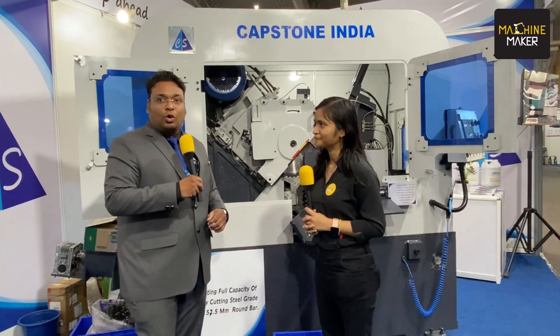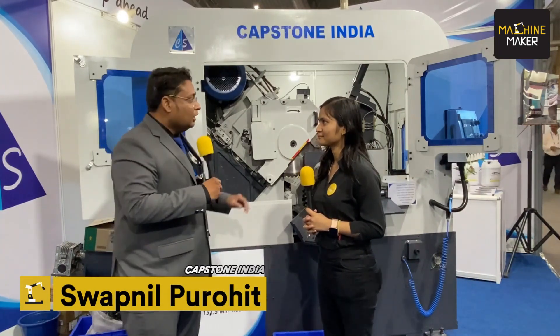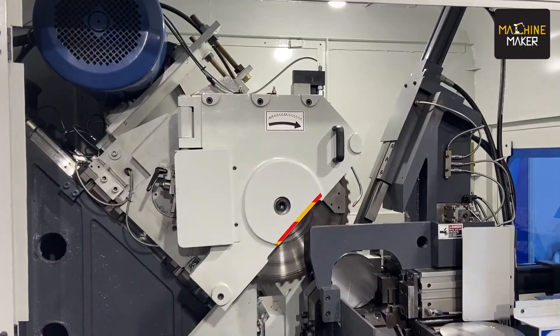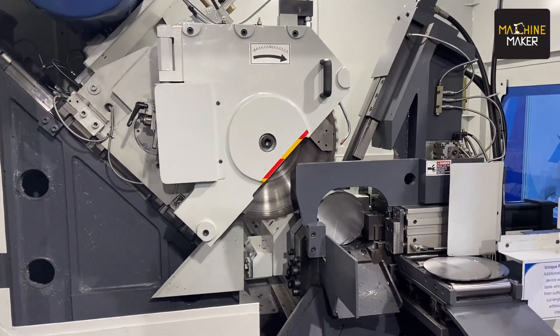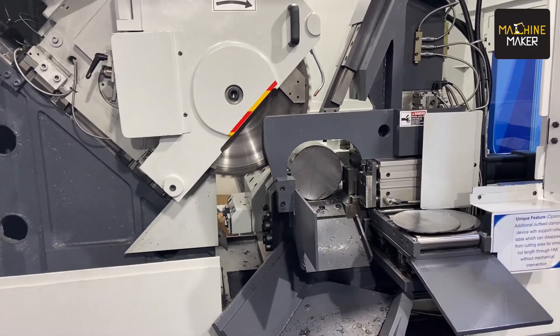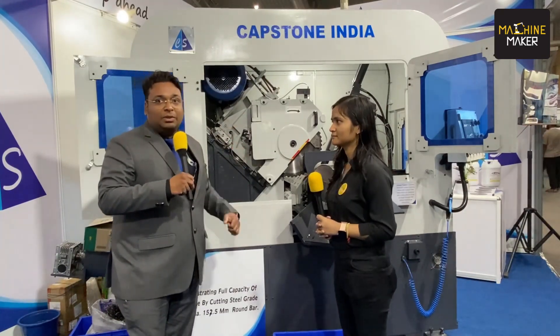Capstone India is just a four-year-old manufacturing company. We have our Circulus of Manufacturing installation in New York and within these four years, amid the Covid period, we have 16 installations across India. We are the only exhibitor in IMTEX history to exhibit a 150 model and to cut not only its maximum capacity but beyond it. We are cutting 157.5 dia on a 150 model at 150 meters per minute with 0.06 chip load. That speaks volumes of the design and the rigidity that our machine has.